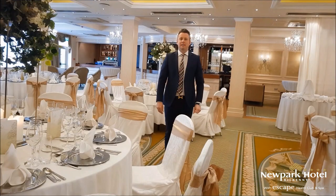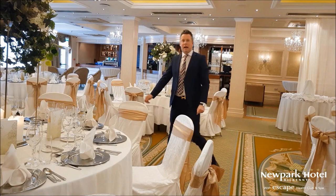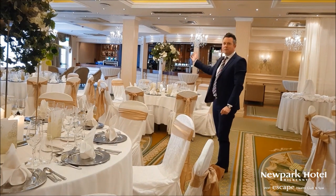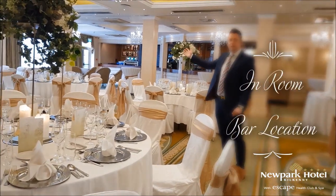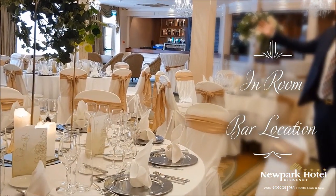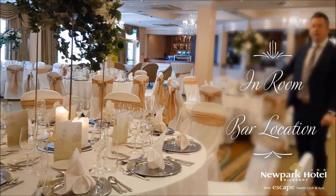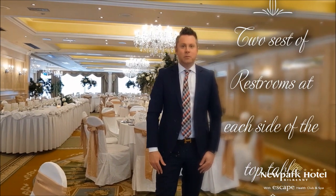Probably the most important thing about our ballroom is our bar inside the room, along with a little lounge area with couches, coffee tables, and soft furnishings for people to relax and have a drink after dinner. Finally, before we bring you out to the garden, it's important to point out that we do have two sets of ladies' and gentlemen's toilets in the ballroom, one on each side of our top table.